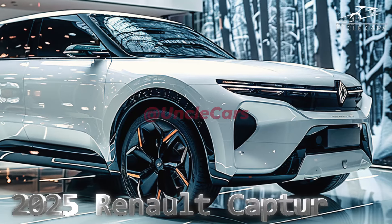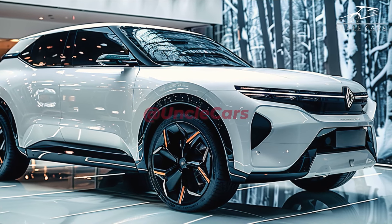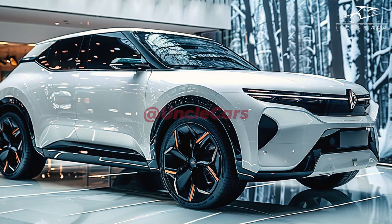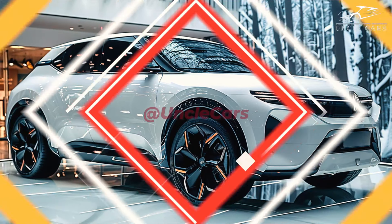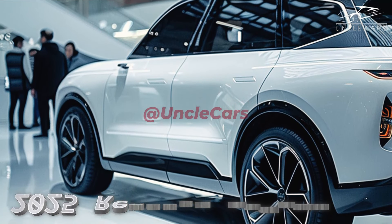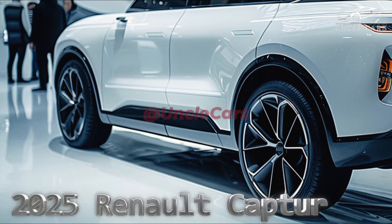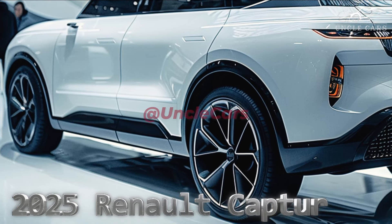Information on the local Captor model range is still in the works, but four variants of the current model are available, all featuring a non-hybrid 1.3-liter turbo four-cylinder engine. Gilles Vidal, Renault's chief designer since 2020, who spent 10 years at Peugeot before joining the company, gave the Captor a makeover that brings it up to speed with Renault's newest offerings.